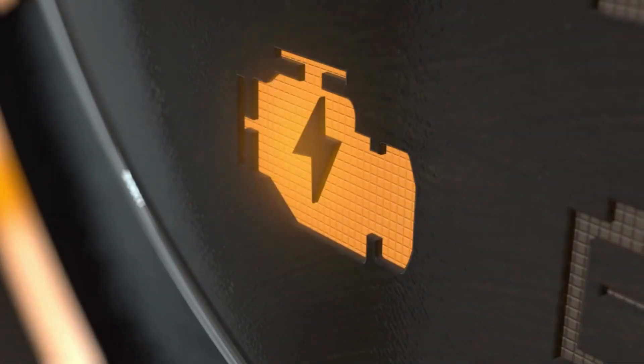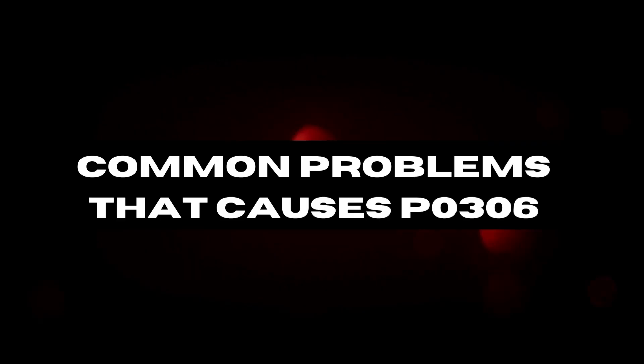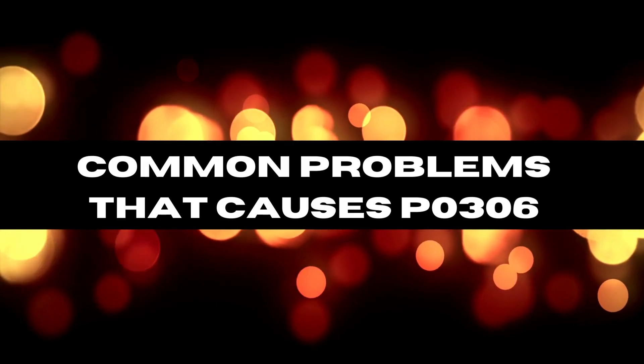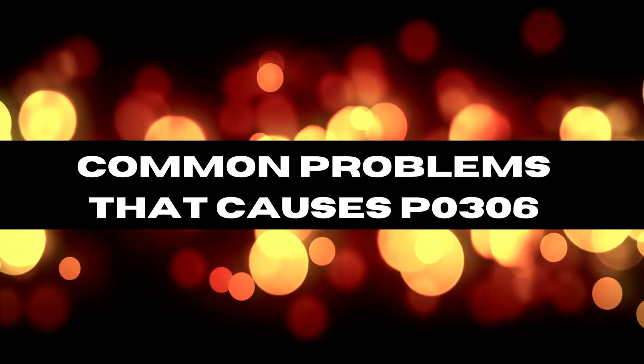Is your car acting up and flashing the mysterious P0306 code? Today, we'll dive into what P0306 really means, and why your engine might be sounding like it's auditioning for a beatboxing gig.